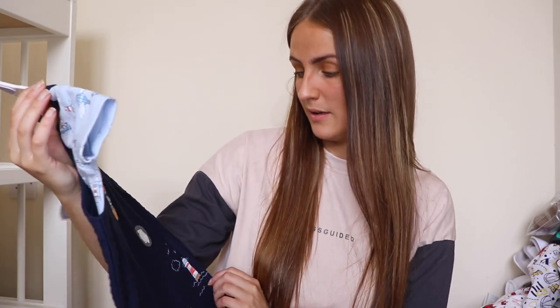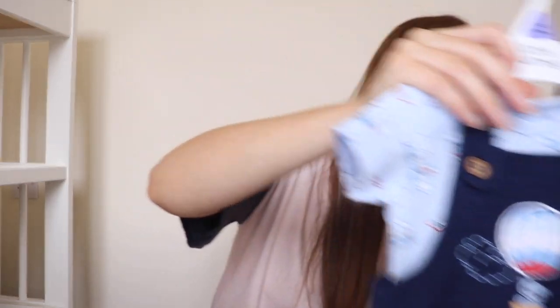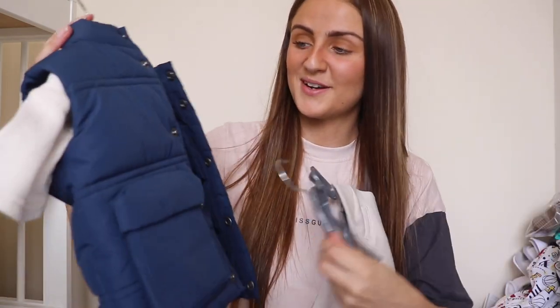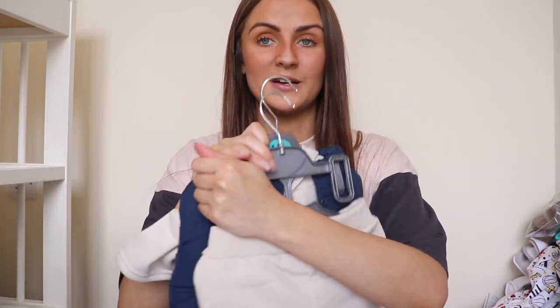This little outfit is from one of our friends — 3-6 months, very sweet. Luke picked this one up actually — it's a little tracksuit and a body warmer, 6-9 months, so when he's a bit older. Very trendy.